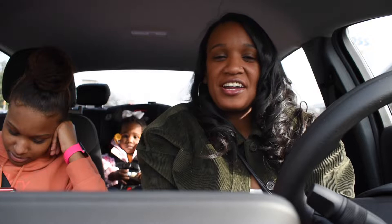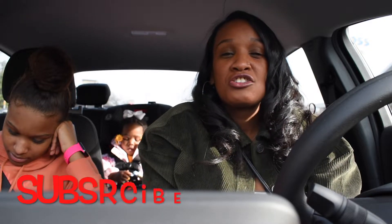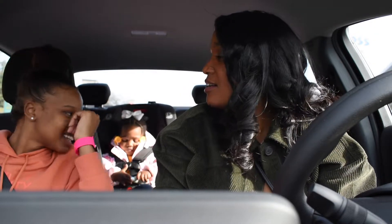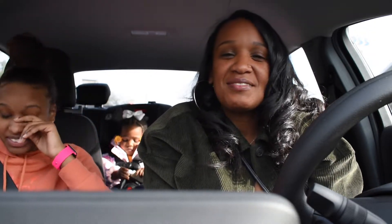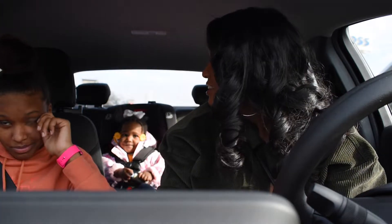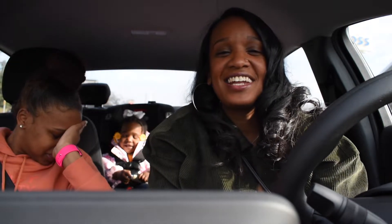Hey guys, happy Friday and welcome back to my channel! Today this video is going to be a Target haul and a Dollar Tree haul. I wanted to go and get some things for Valentine's Day to decorate the house since I'm taking down Christmas stuff. So if you want to see what I get for Valentine's Day and whatever else I pick up from Target or Dollar Tree, just continue watching.